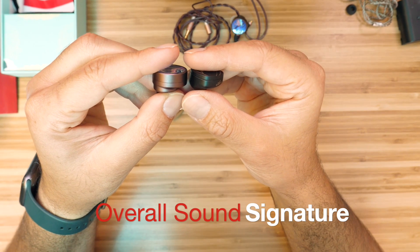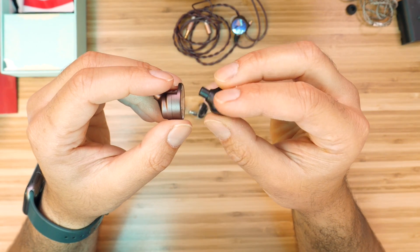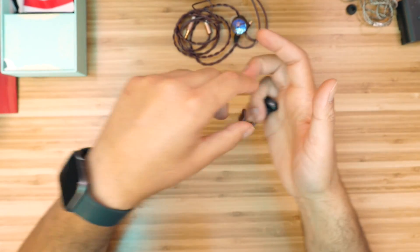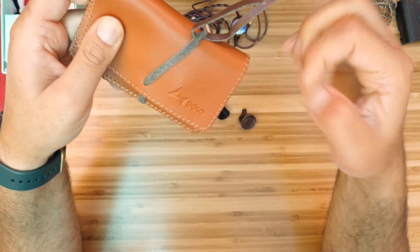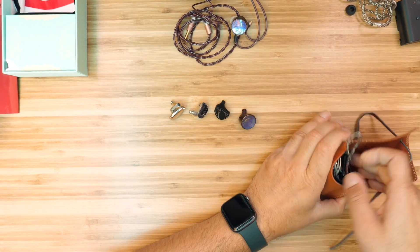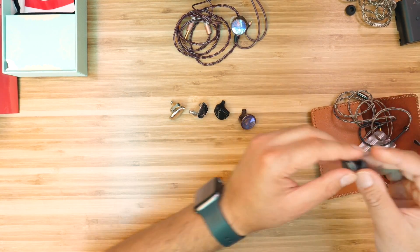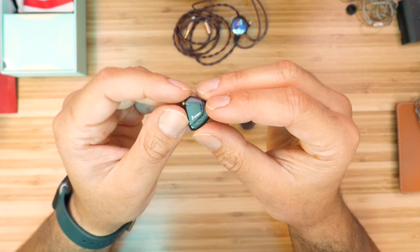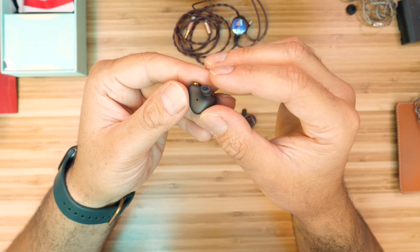If you've listened this far you might have an idea of what the Eternal sounds like, but there's no substitute for listening yourself. 7Hz does not give any meaningful suggestion about the sound signature — it's poor form when a company that designed a headphone or IEM cannot effectively communicate how they tune the sound. 7Hz says the Eternal has 'natural and lively sound,' which will mean different things to different people. Generally speaking, I think the Eternal has a dark, relaxed sound signature.